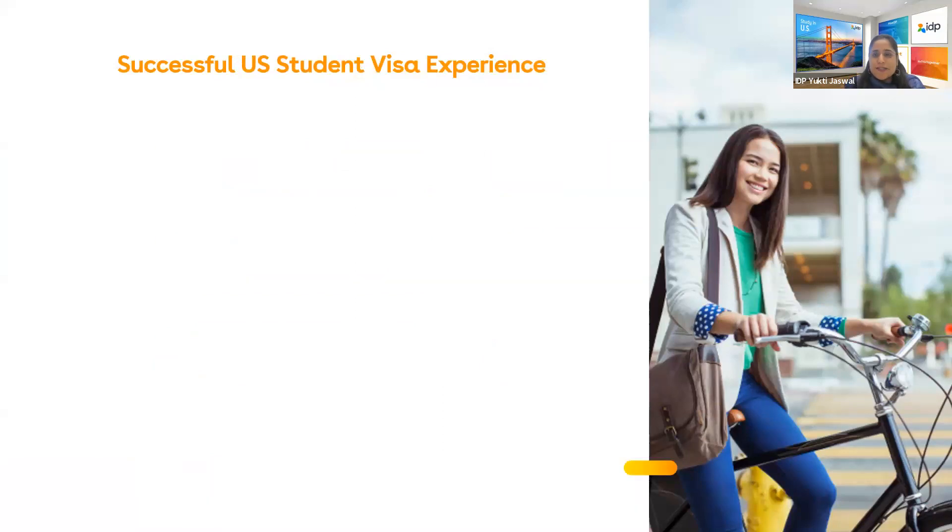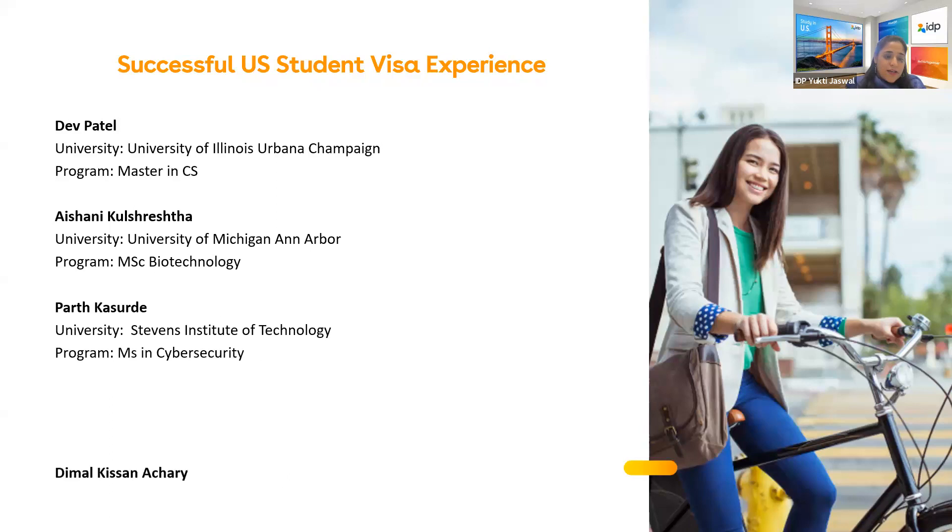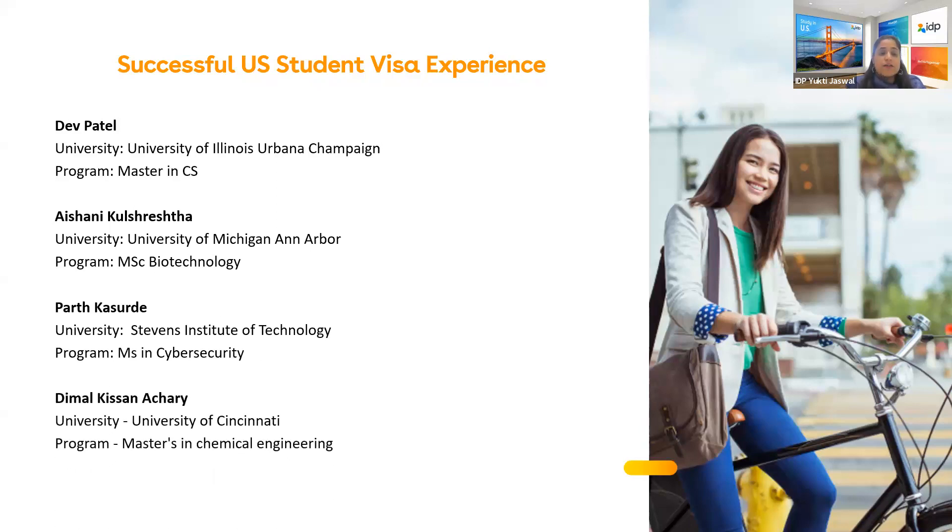I'm happy to introduce our IDP students who have received their visas. First, we have Dev Patel, who got an acceptance from University of Illinois Urbana-Champaign for MS Computer Science. Second is Ishani, who got an acceptance from University of Michigan for MSc Bioinformatics. Third is Parth, accepted at Stevens Institute of Technology for MS in Cybersecurity. Last is Dimul Kisan from University of Cincinnati for Master's in Chemical Engineering — and he received a scholarship of $21,000 per year.